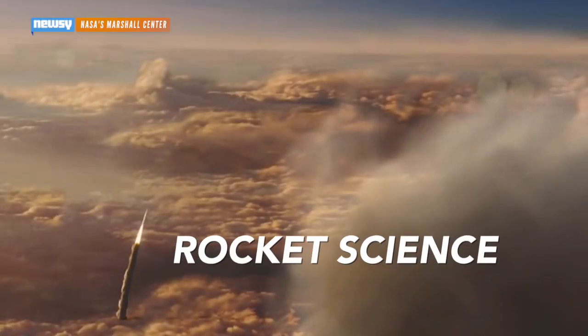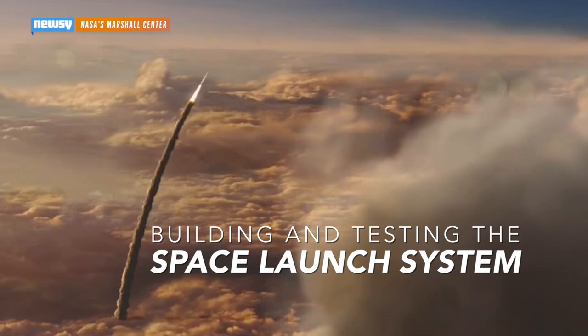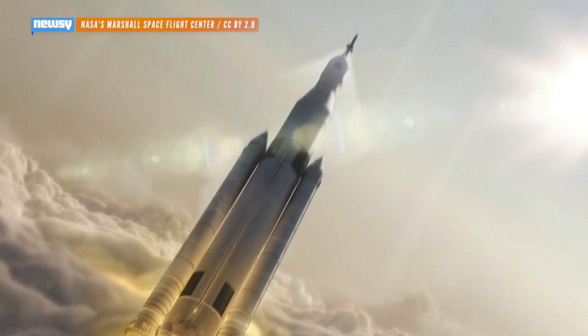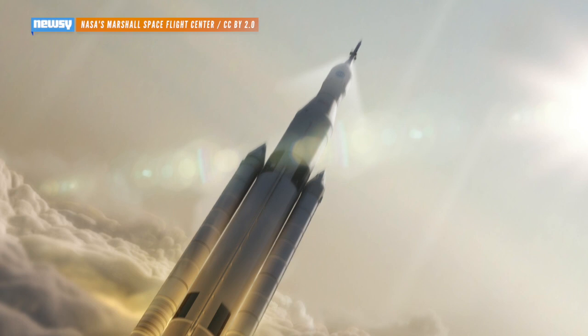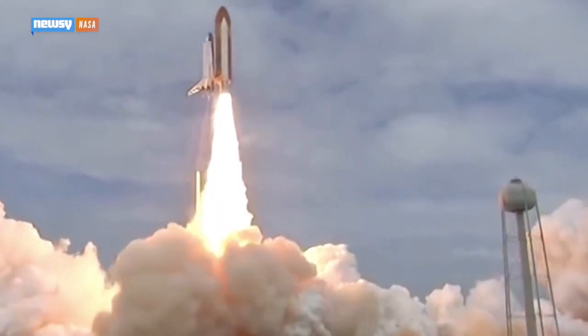NASA's Space Launch System isn't off the ground yet, but the agency is hard at work getting it ready to send humans into the solar system in the next decade. It will be the biggest advance for the U.S. space program since the space shuttle days and the first exploration-class vehicle to carry humans out of low-earth orbit since the Apollo missions. With the SLS, NASA is on track to build the most powerful rocket ever launched.